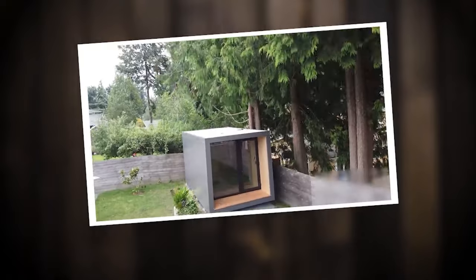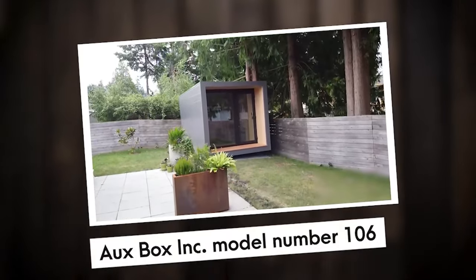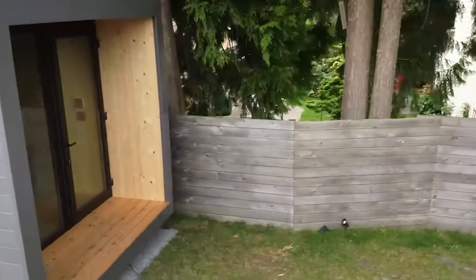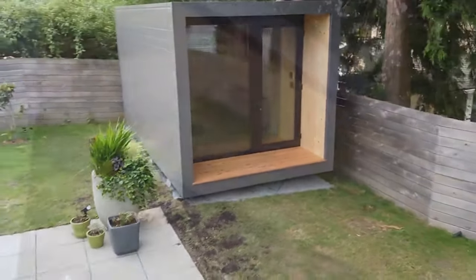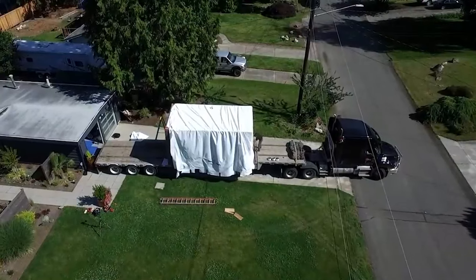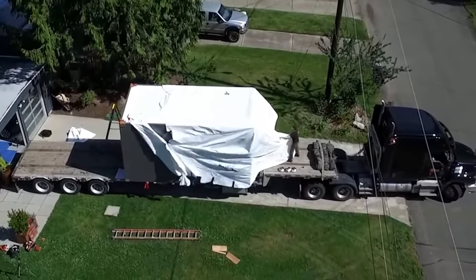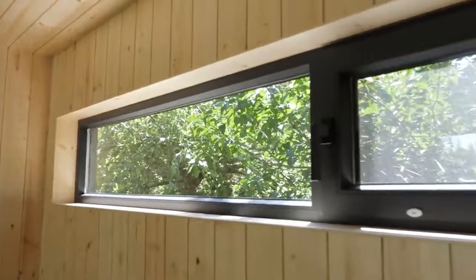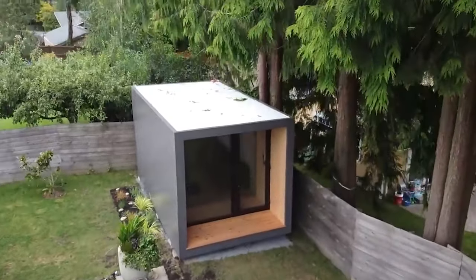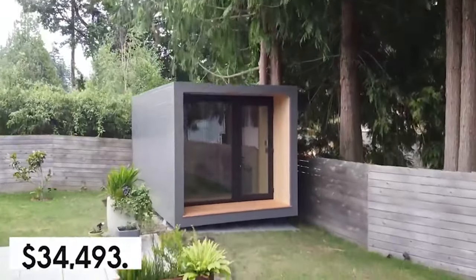Number 6: Auxbox Inc. Model 106. The secret behind Auxbox Inc.'s impressive speed lies in their preference for modular construction, infused with a contemporary touch. By utilizing this innovative approach, they streamline the construction process without compromising on quality or style. The Model 106 has a 106-square-foot footprint and roughly 84.5 square feet of living area, and works well as an extra room, studio, or home office. You can choose the door orientation — right or left — and the window configuration. The Model 106's highest price point is $34,493.